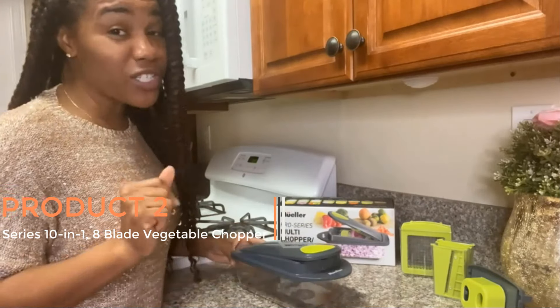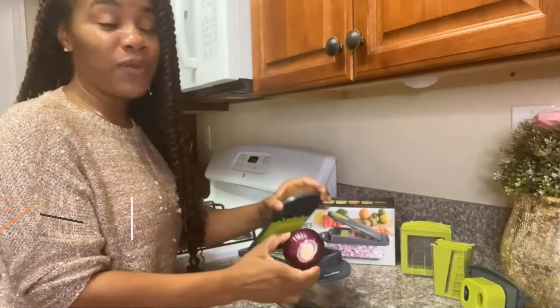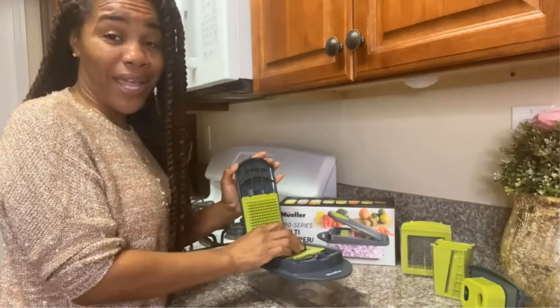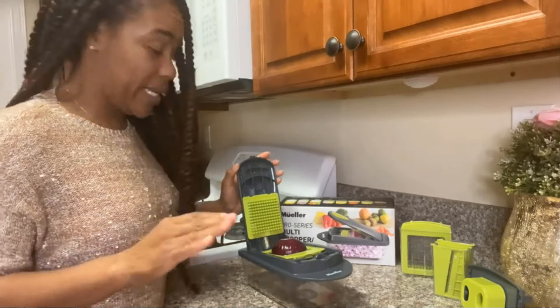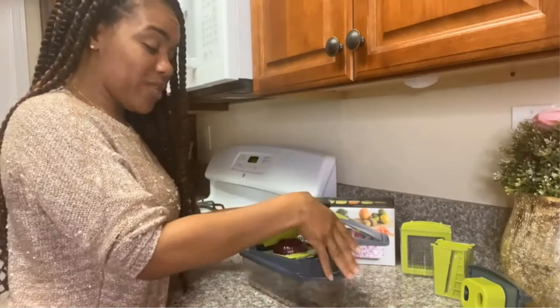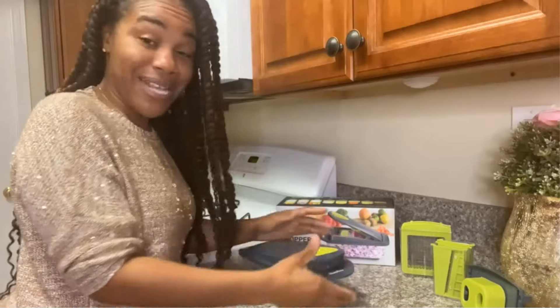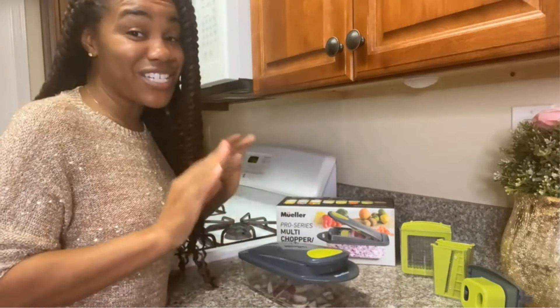Product 2: Series 10-in-1 8-Blade Vegetable Chopper. The Series 10-in-1 8-Blade Vegetable Chopper is a versatile kitchen tool designed to simplify food preparation tasks. With its multiple blades and functions, this chopper offers convenience and efficiency in chopping, mincing, cutting, dicing, slicing, and even egg slicing. Its design includes a container for easy storage of chopped ingredients.